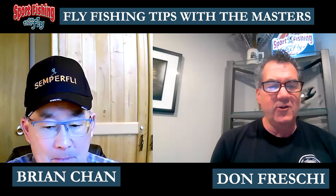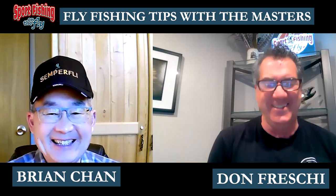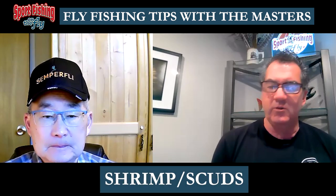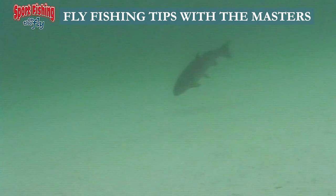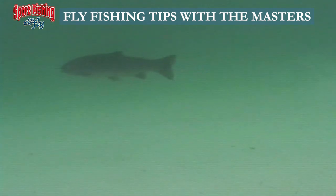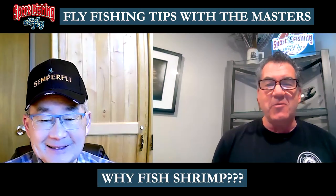Well Bry, here's session number two with the old guys — the masters. This week, or this month, we want to talk about shrimp. We used to absolutely dread the shrimp when the fish were on shrimp. We used to fish them just different ways — slow moving on the marl — it was tricky, it was painful. But now we've got a bunch of new techniques we want to talk about, and flies, which is pretty cool.